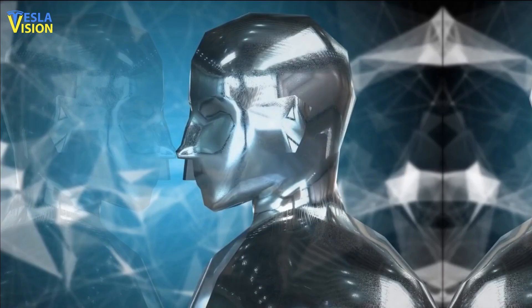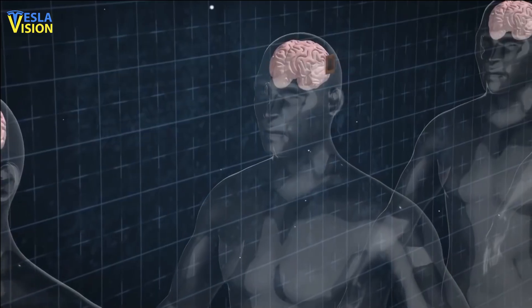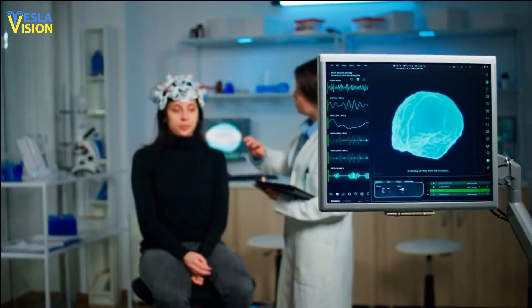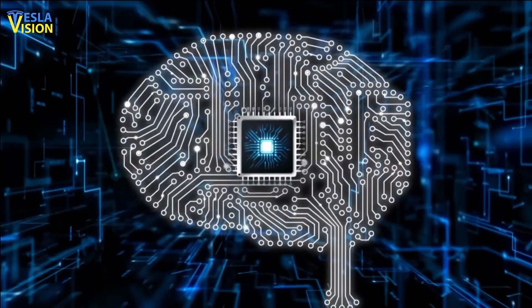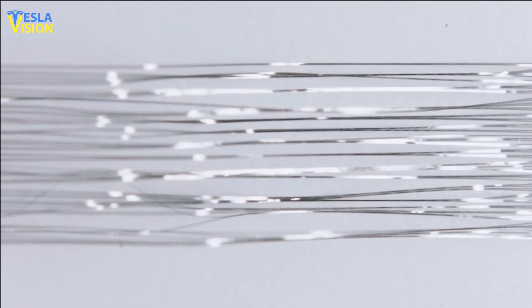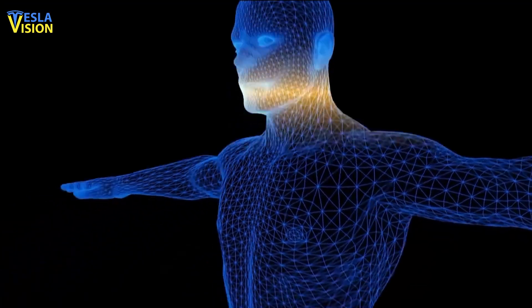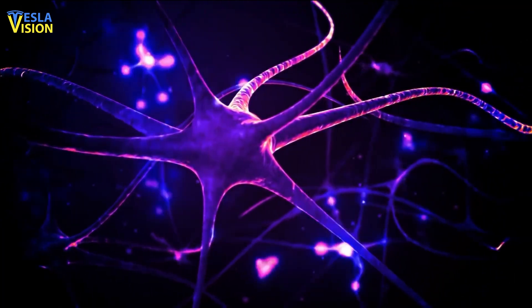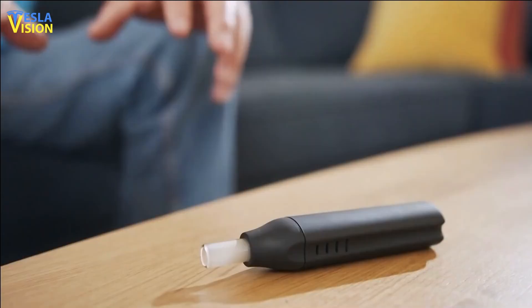Neuralink is a neurotechnology company with a mission to create a symbiosis between humans and artificial intelligence by developing devices implanted in the human brain to improve cognitive abilities and treat neurological disorders. A key focus is implantable brain-machine interfaces consisting of small electrodes that record neural activity and stimulate specific brain regions, with the hope of restoring lost cognitive abilities and enhancing existing ones.